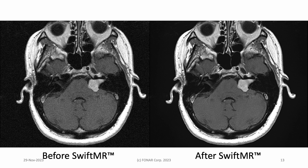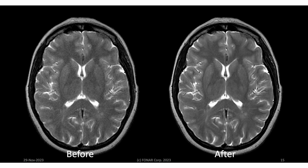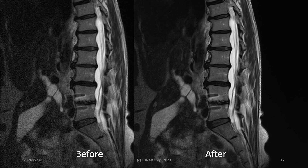An axial T1 weighted post-contrast image of an acoustic neuroma — the native image is on the left, the swifted image on the right. Sagittal T2 FLAIR, demonstrating foci of increased signal intensity consistent with demyelinating disease. An axial T2 weighted series. A T2 weighted midline sagittal of the cervical spine — the acquisition time for the sub-scan was 38 seconds, and the total scan time was 1 minute 54 seconds. A T2 weighted midline sagittal of the lumbar spine.